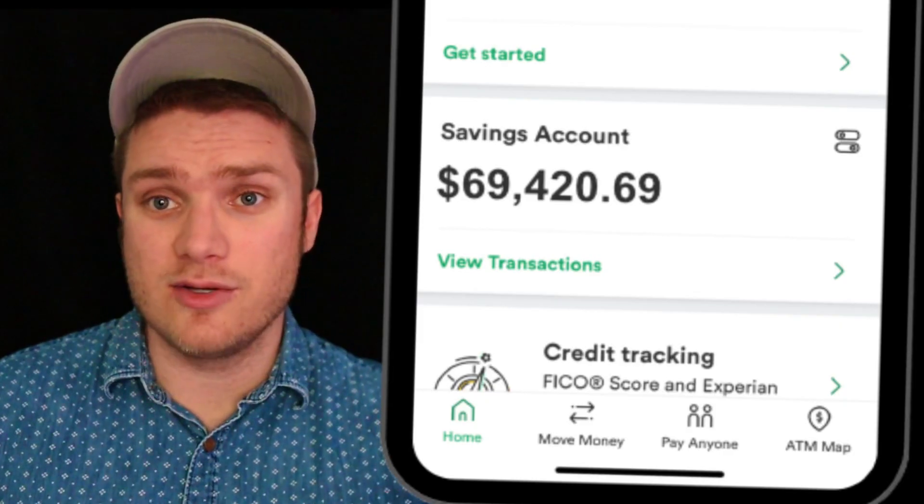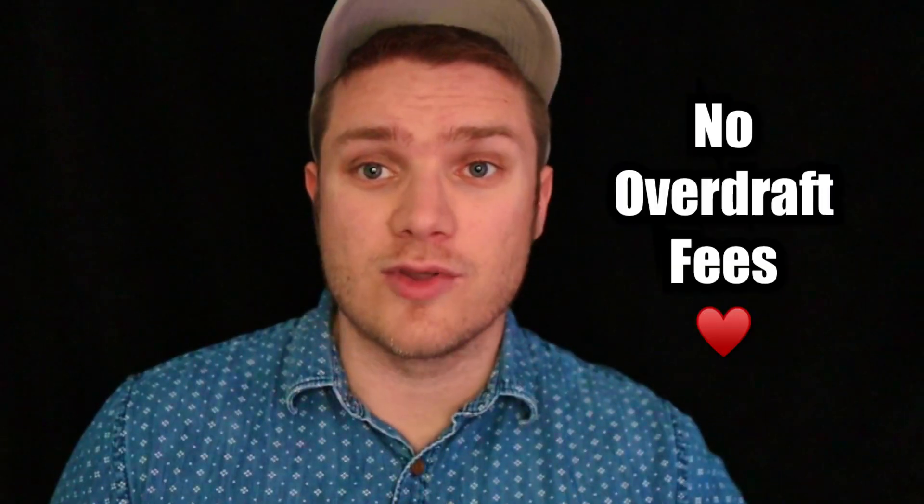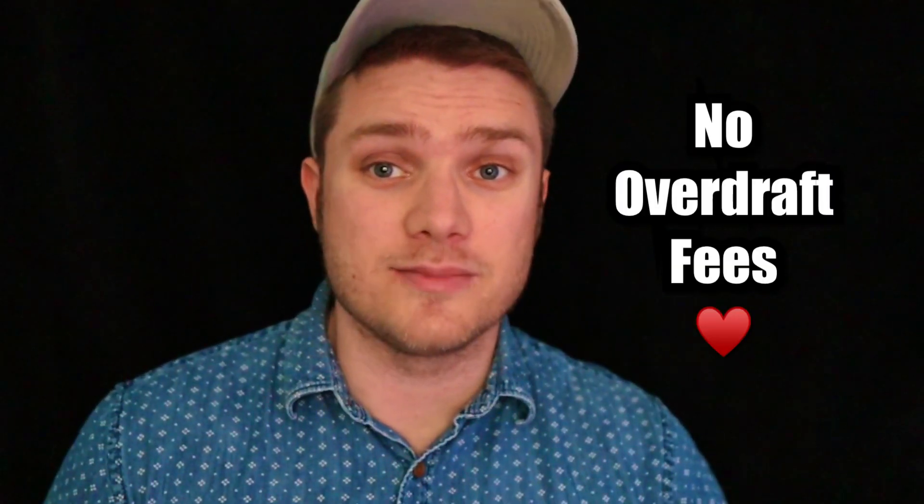Chime also has a savings account that pays 2% APY, which is lower than what many online-only banks currently pay, but is significantly higher than what most traditional brick-and-mortar banks pay. With Chime, there are no overdraft fees and you can get paid up to two days early.